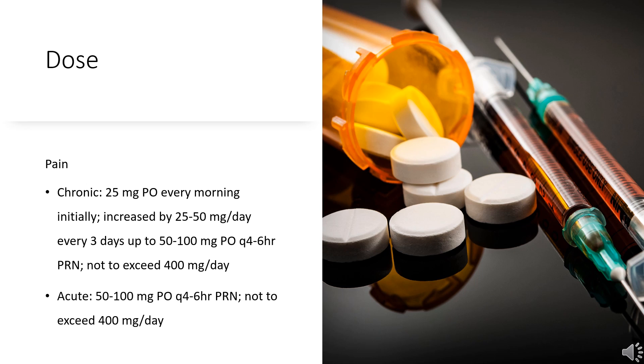Dose — Pain. Indicated for moderate to severe pain management in adults when alternative therapies are inadequate. Initiate the dosing regimen for each patient individually, taking into account the patient's severity of pain, patient response, prior analgesic treatment experience, and risk factors for addiction, abuse, and misuse.